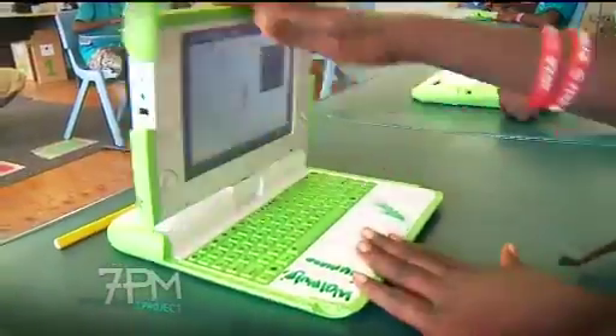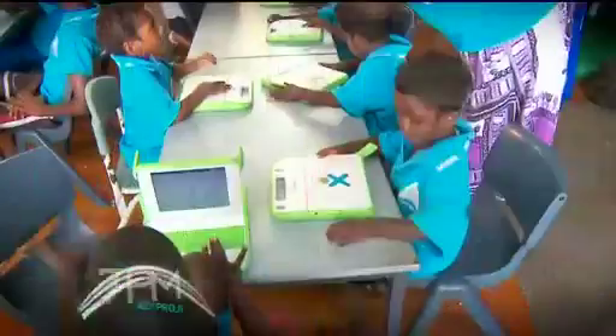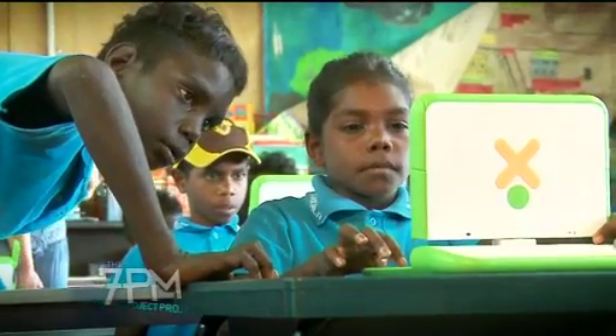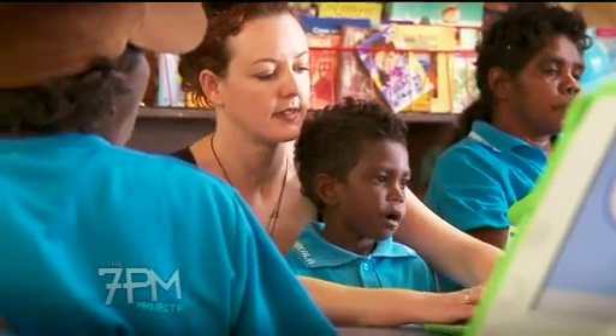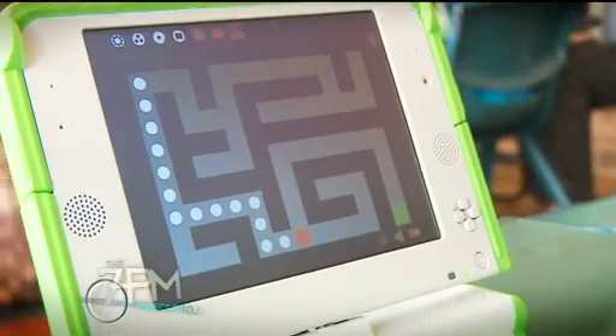A project supported by Telstra's Ideas for Good initiative called One Laptop Per Child is trying to boost numeracy and literacy rates in these remote communities, giving each child an educational laptop. Children in these communities then have the opportunity to tap into a global body of knowledge — the internet — to find solutions to challenges that face them every day.